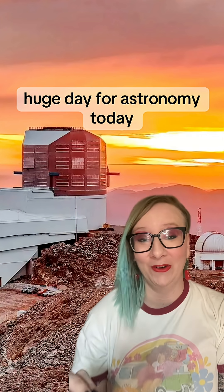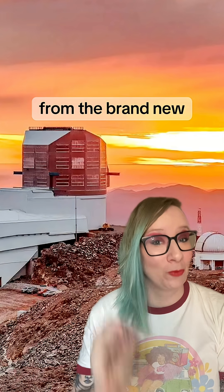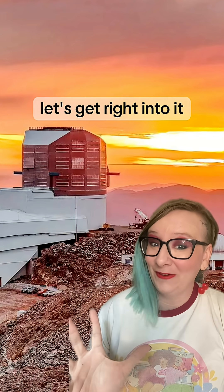Hi everyone! Huge day for astronomy today! We just got the very first pictures from the brand new Vera C. Rubin Observatory. Let's get right into it.